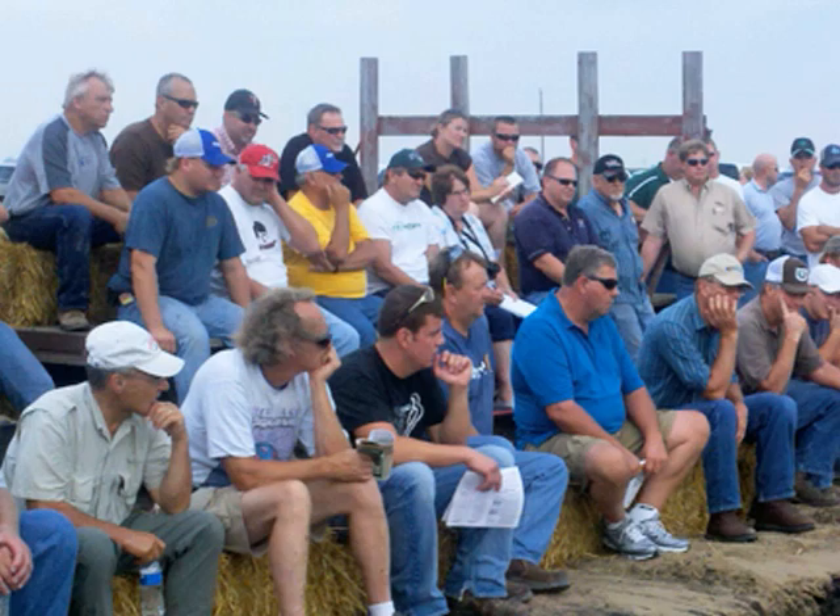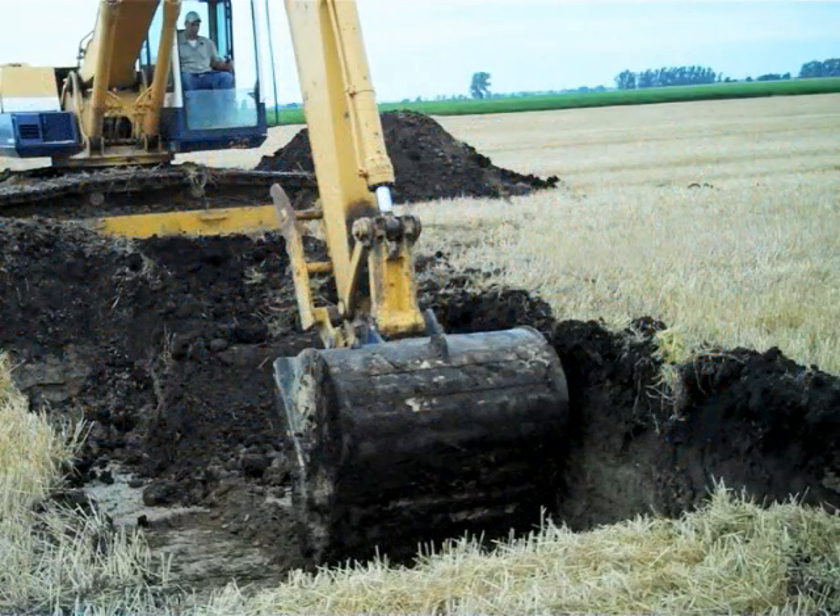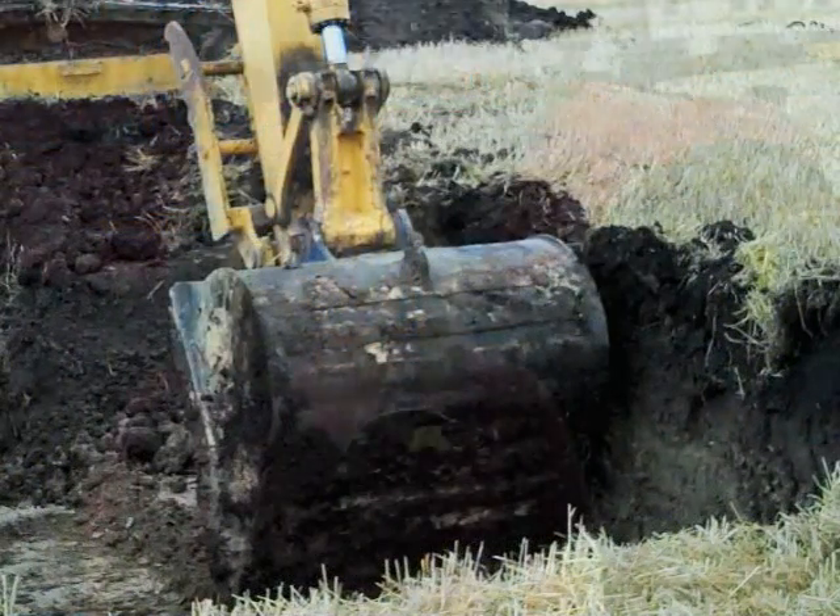In September 2011, the University of Minnesota Extension partnered with NDSU, commodity groups, and equipment manufacturers to hold a unique field day near Fergus Falls, Minnesota. Four soil pits were created to demonstrate different management techniques to help take control of soil compaction. This video is the first in a series of four to talk about compaction and how to manage it for farmers in their own fields.